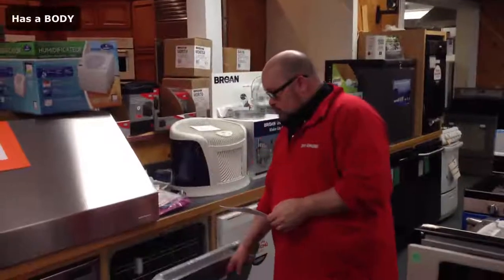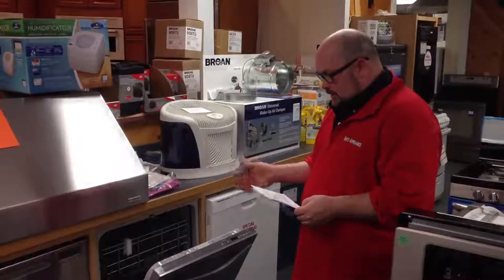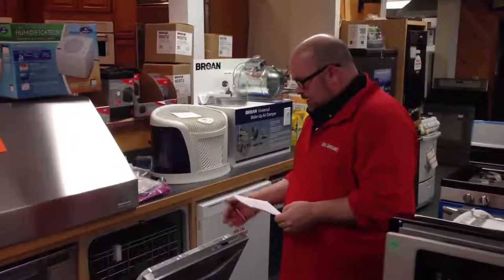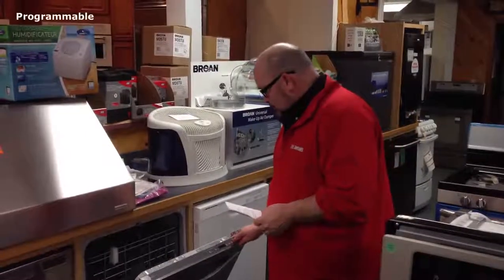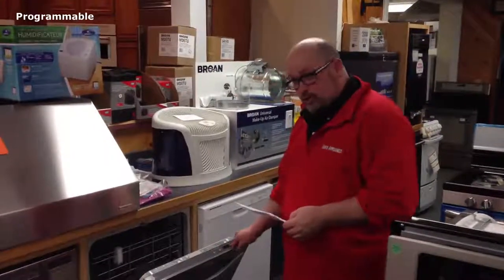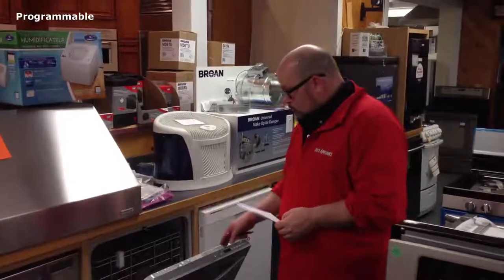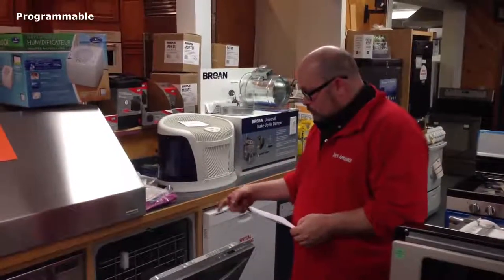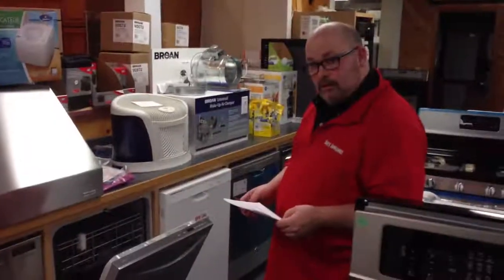We can look at this dishwasher. And what is it about the dishwasher that makes it a robot? Well, it does all of its actions automatically, and you program it up here to make it do what you want. And then, once you shut the door, it will take itself through all of the cycle and complete the cycle.